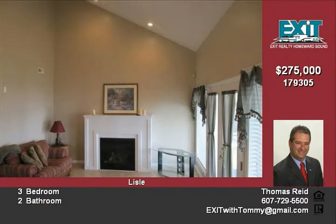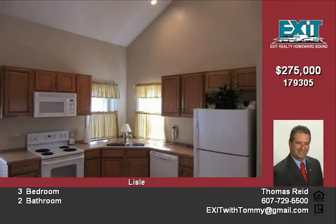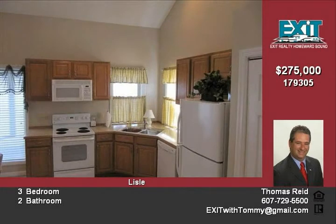Modern neutral decor, oversized screened porch, dock, and a private setting that can be utilized year-round. The lake is stocked with fish — a peaceful setting. Call Tommy Reed for a showing today at 917-660-2538.